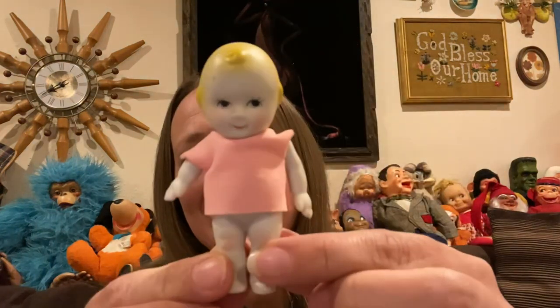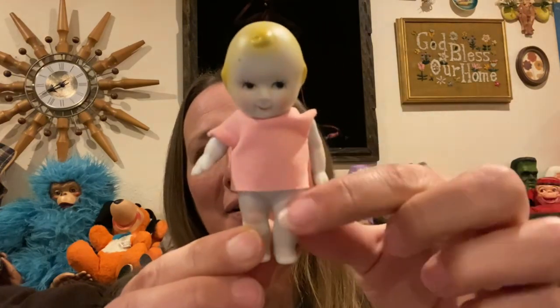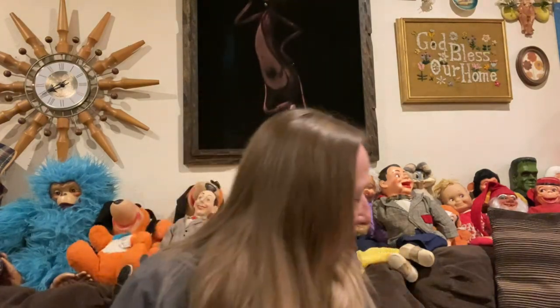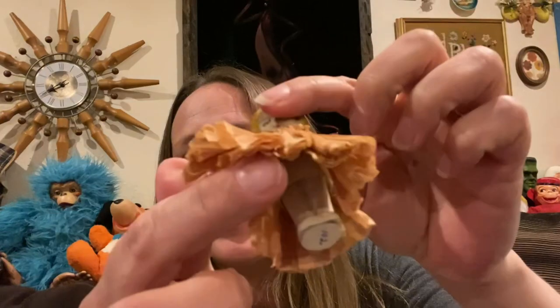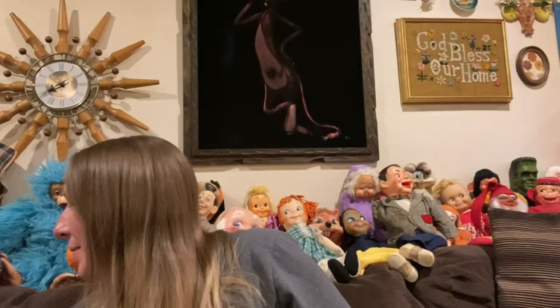I did find some little penny dolls. I found this little girl — so stinking cute, she's got little articulating arms. I think these are usually made in Japan or something. And then I picked up this little gal — she's got her little arms as well and her little dress. She's so cute; she's even got a little slip on under there. Adorable. I love these cute little dolls.